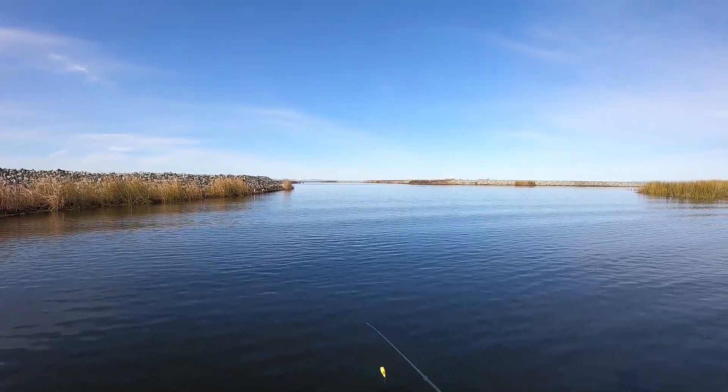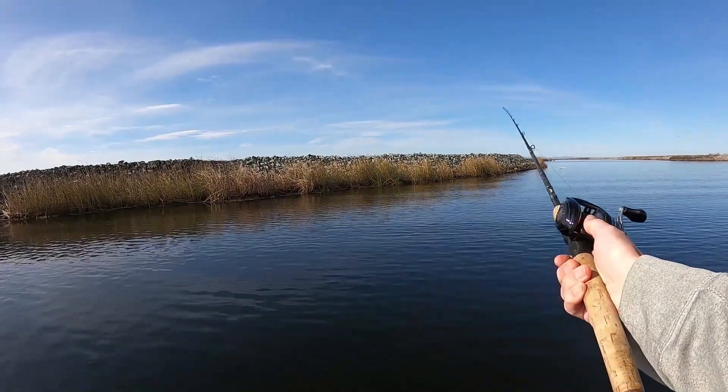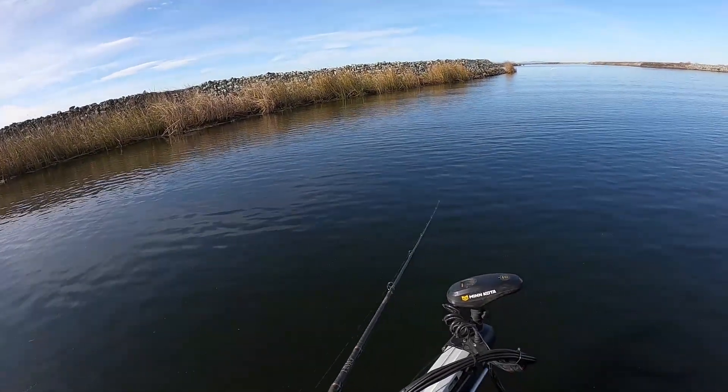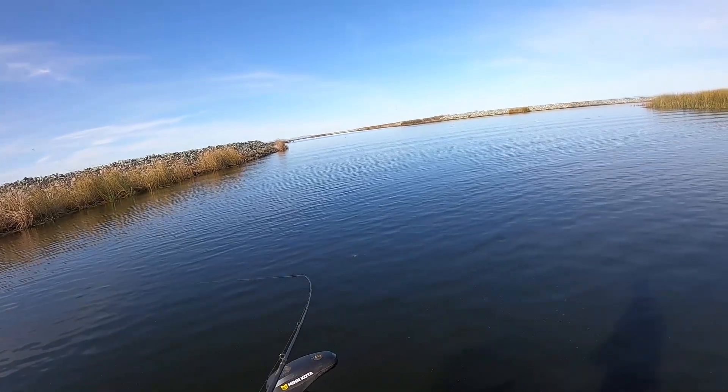I'm just hoping we sit in here and one time we just see some splashing. It's 17 feet right here, pretty deep, which is good. We got all these freaking gnats though.